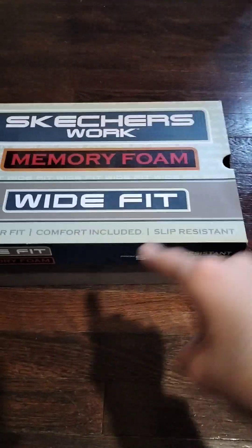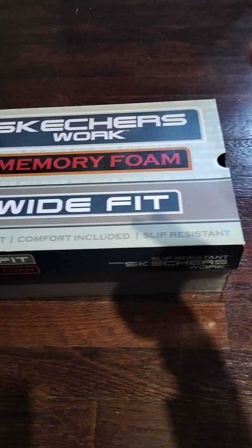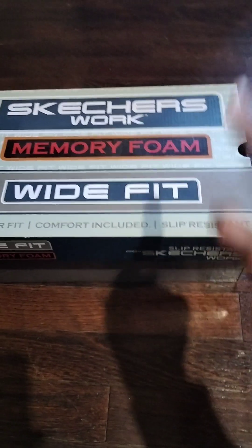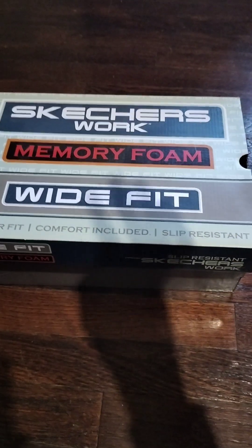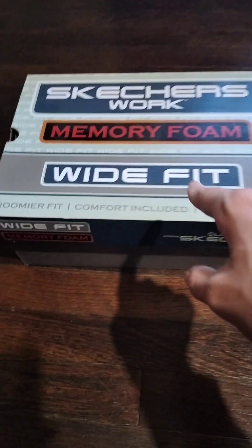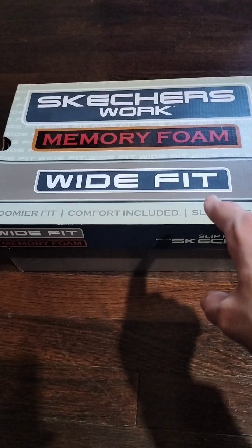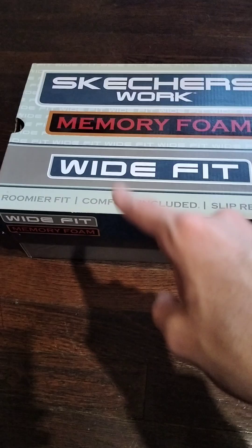Hey guys, welcome back. I'm back home, my dad is here today, and I've got something to show you. Guess what's in this box? It just looks like a normal box.